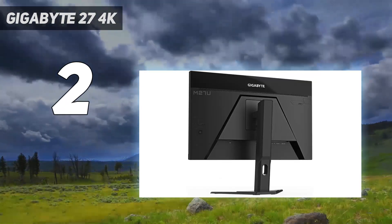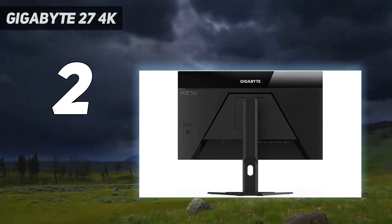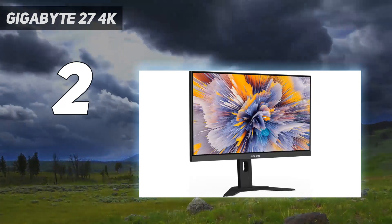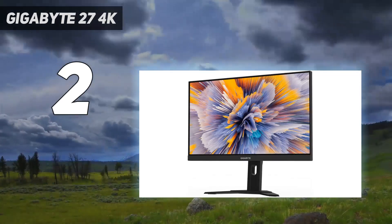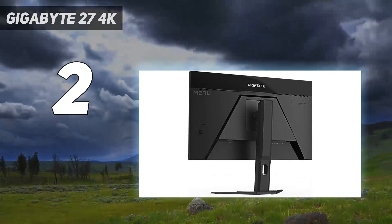If you have the PS4 Pro, you won't have issues displaying 4K content on this monitor, and the high resolution delivers sharp detail and crisp images. If you find the 27-inch screen too small, consider the 32-inch Gigabyte M32U, which costs more but isn't an upgrade in performance.